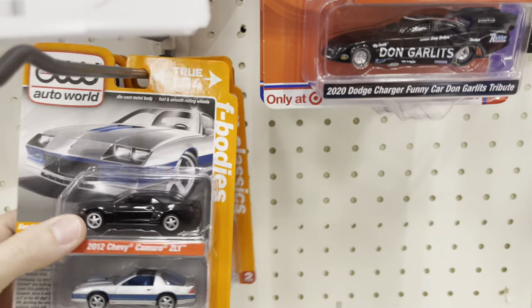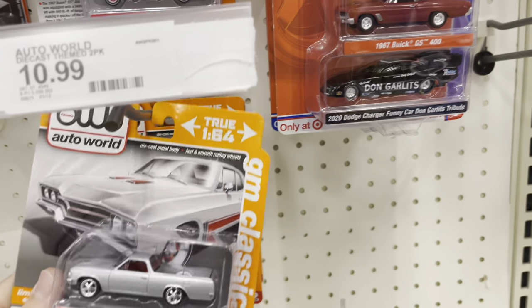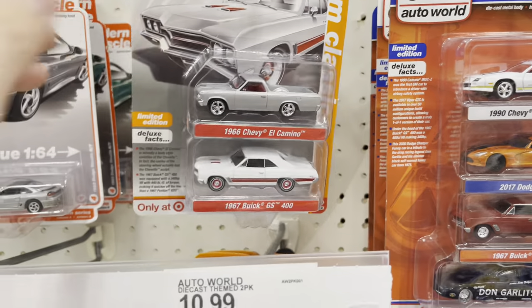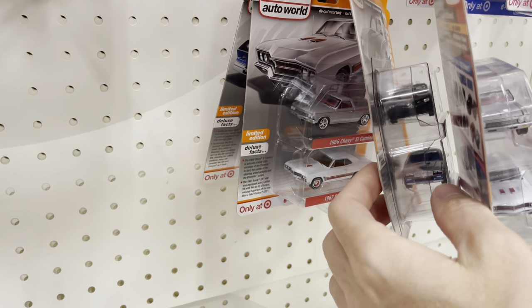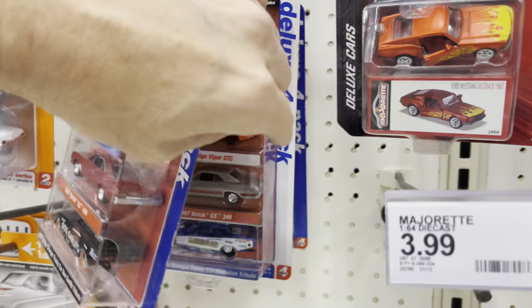Let's see — F-bodies, GM F-bodies, GM Classics. Wow. So yeah, like I just said, nobody got a car or a two-pack since I bought the ultra reds — this was that store. How crazy.